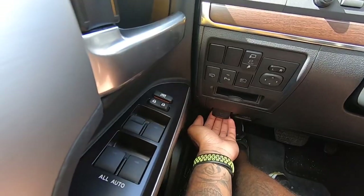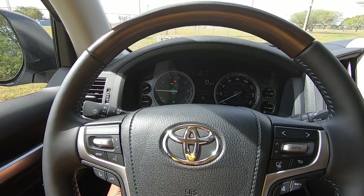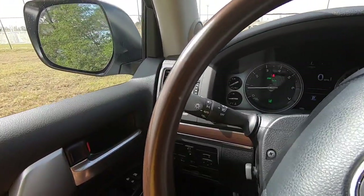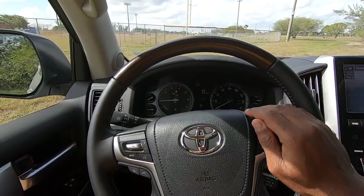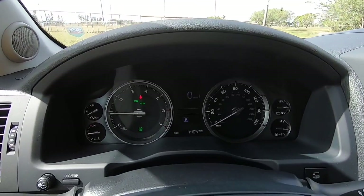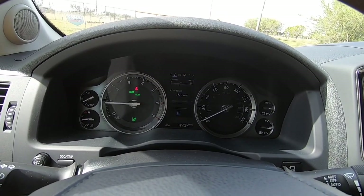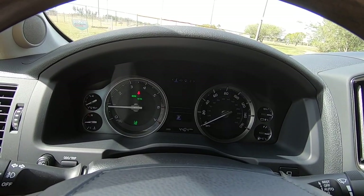The fuel cap opener and hood latch are down here. This has a power tilt-and-telescopic steering wheel with a decent amount of adjustability. The steering wheel features wood trim with leather and stitching. There's a headlight stalk and turn signal stalk. The center LCD display can be customized with the toggle switch, showing your eco indicator and range until empty. I've been averaging 15.9 miles per gallon — not great, but this is a thirsty V8.